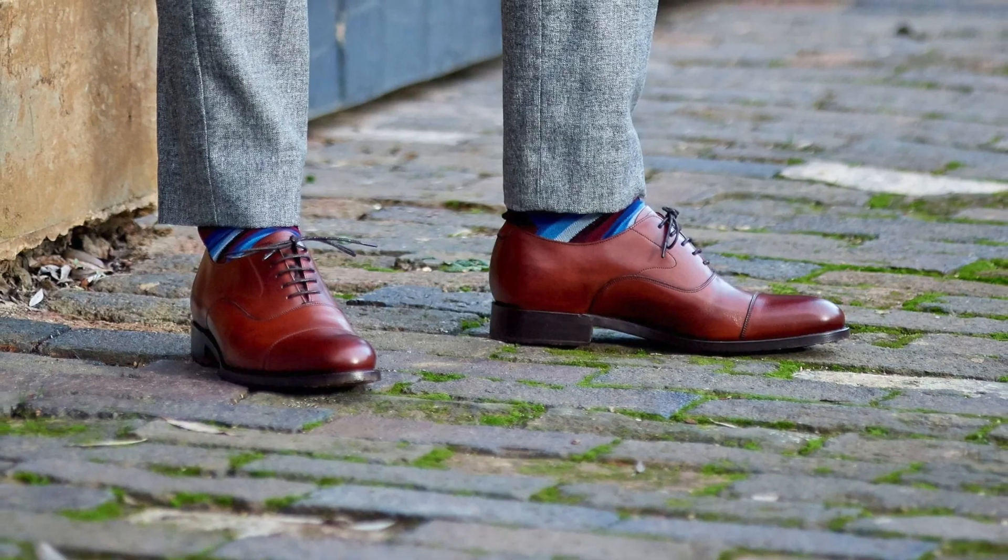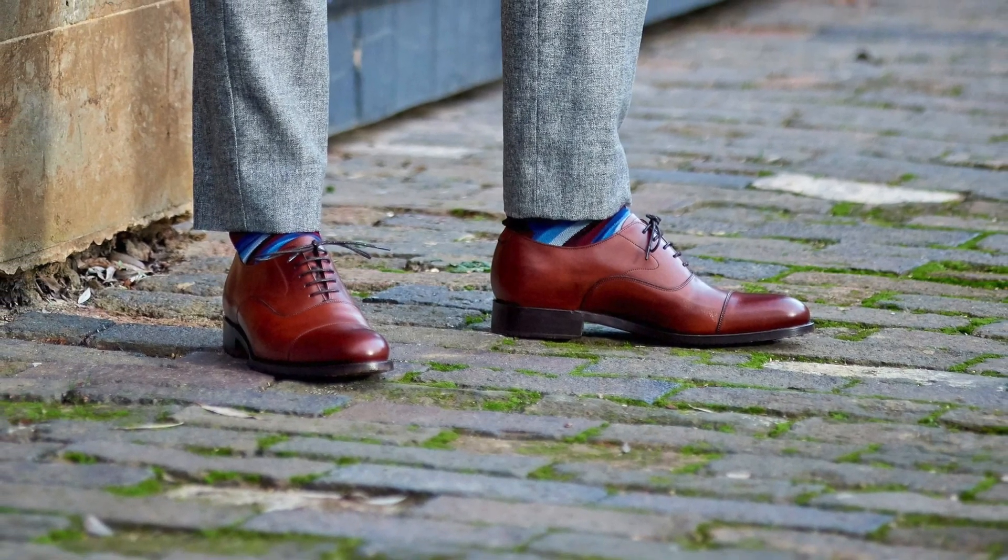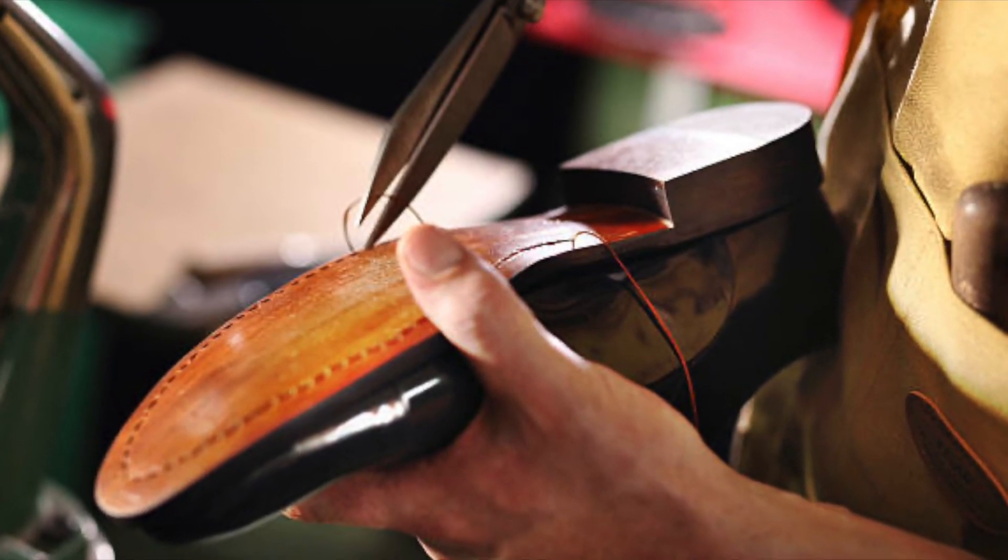Remember, a good pair of formal shoes is an investment in your personal style and can last for years if taken care of properly.